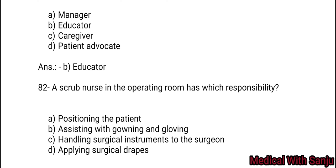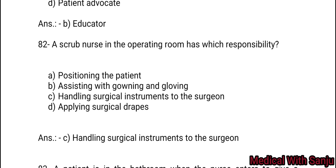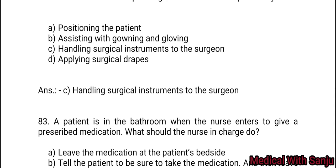Question 82: A scrub nurse in the operating room has which responsibility? Option A: positioning the patient. Option B: assisting with gowning and gloving. Option C: handling surgical instruments to the surgeon. Option D: applying surgical drapes. Option C — handling surgical instruments to the surgeon. The scrub nurse also comes outside the OT.